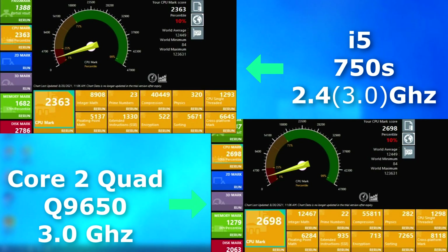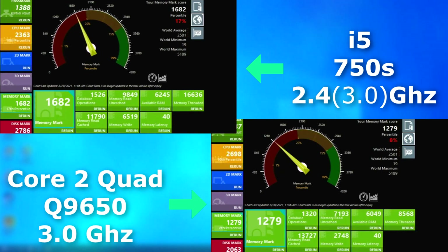First up, Passmark. Right off the bat, the Quad is already showing what a great CPU it was. It used more power and ran a bit hotter, but it held its own in performance — that is, until we get to the memory test. You can see that the i5 had a far more advanced and efficient bus, and it's shown here by beating the Quad by about 400 points.